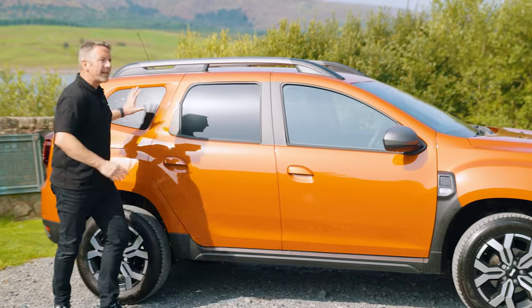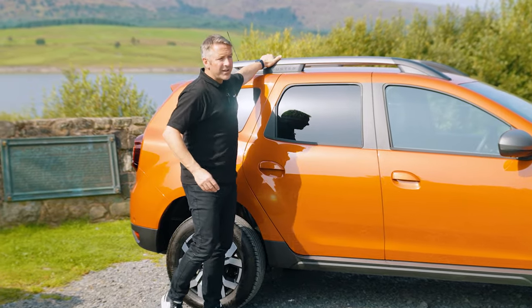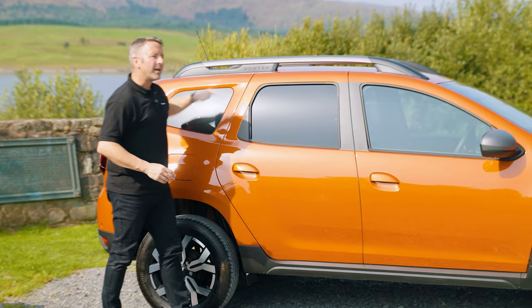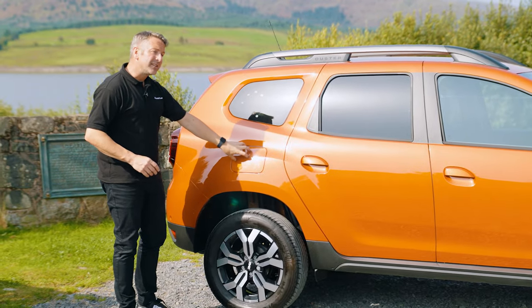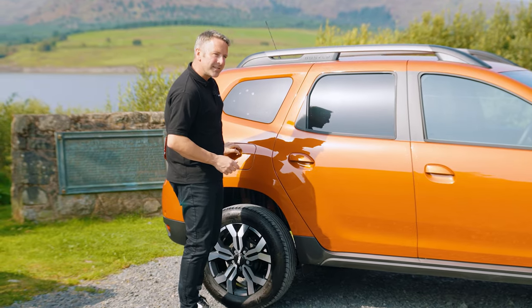As we come to the back, you have got nice deep privacy glass, and the quartz roof bars are lovely at the top — a nice finish, with the Duster emblem up there as well. This is a diesel version, and the filler cap is here. It's opened by a little toggle switch in the driving compartment to keep it nice and safe and secure.